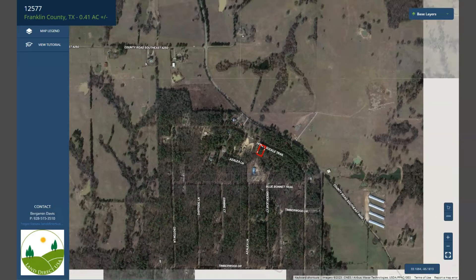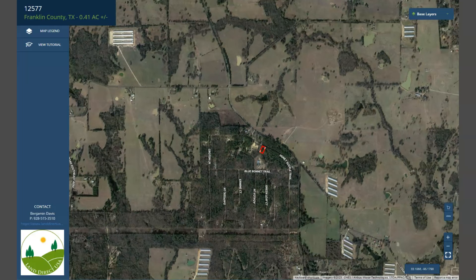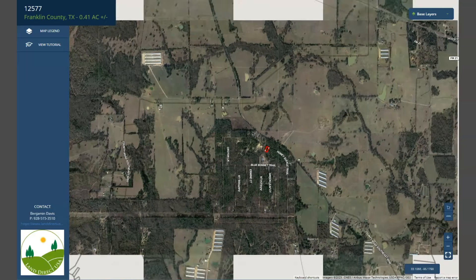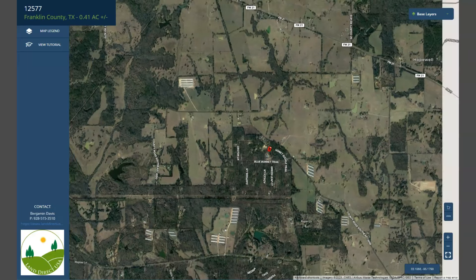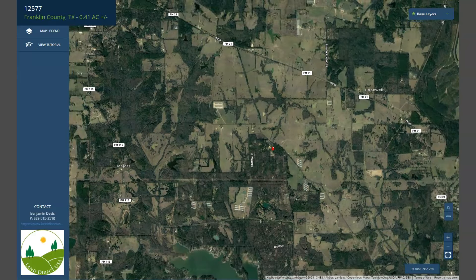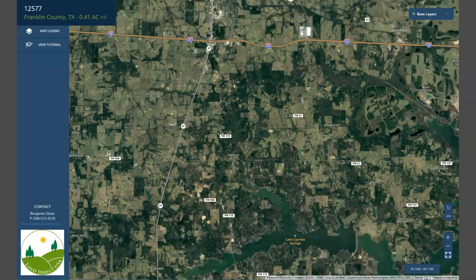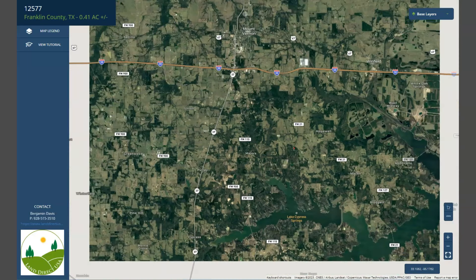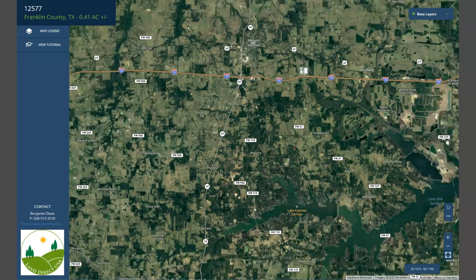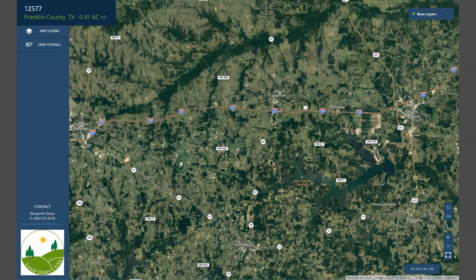Now let me just zoom out to show you nearby cities. Outdoor enthusiasts will enjoy nearby Lake Cypress Springs and Lake Bob Sandlin, which offer boating, fishing, and swimming opportunities. There are also several parks and natural trails within the area, including Franklin County Natural Trail, which offers hiking, bird watching, and a lot of outdoor activities.